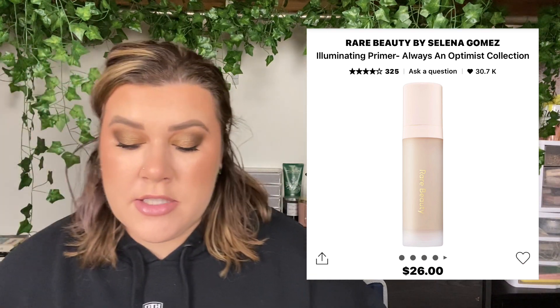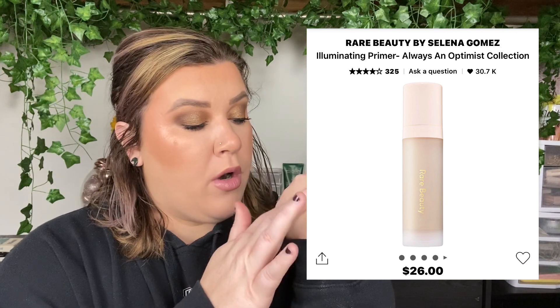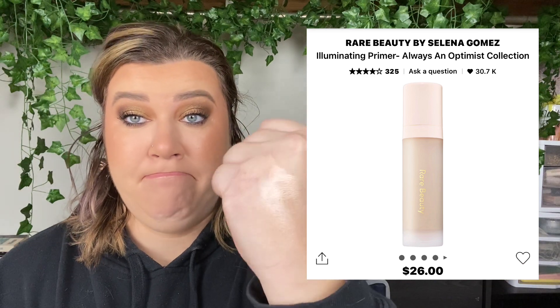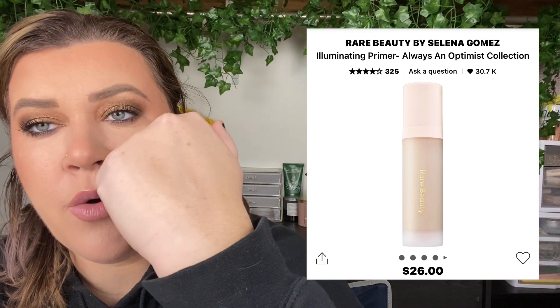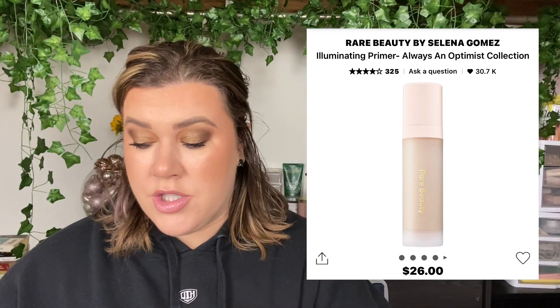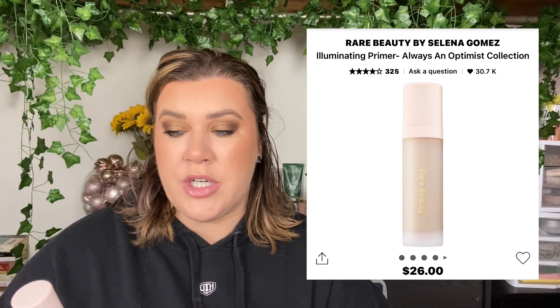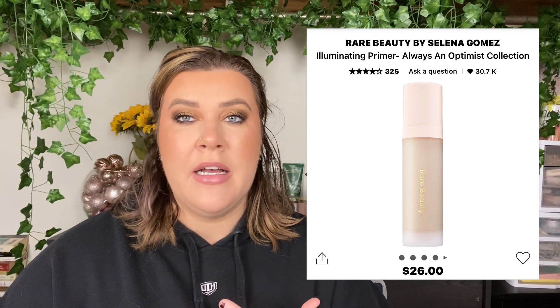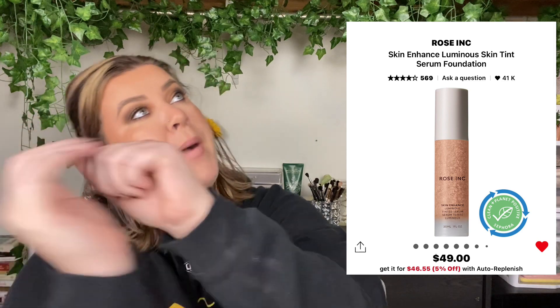Next up is the Rare Beauty illuminating primer. I picked this because it is divine, and I know everyone's on the Charlotte Tilbury Flawless Filter, but this is more affordable than that. Look how glowy it is — it doesn't really have a scent, which is a big win for me. It is so glowy and that comes through the foundation; you can see it underneath coming through. No one really talks about it, but I think it is absolutely stunning and I love the glow it gives my skin.